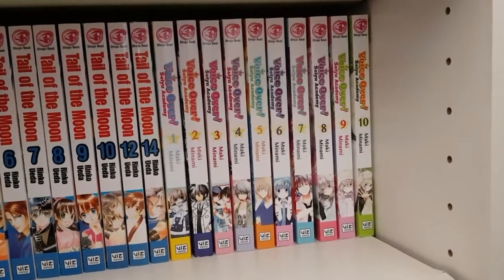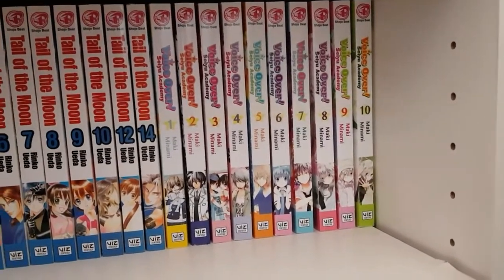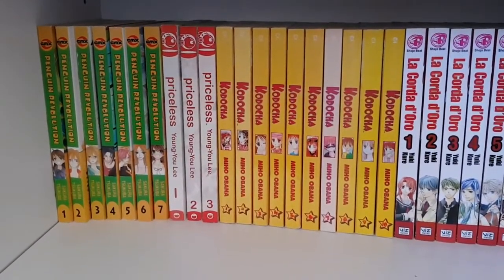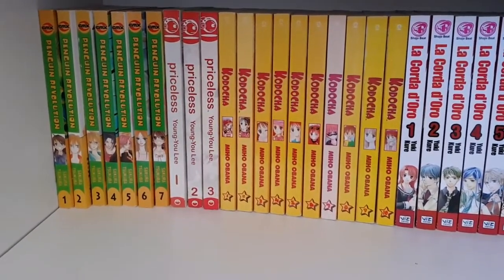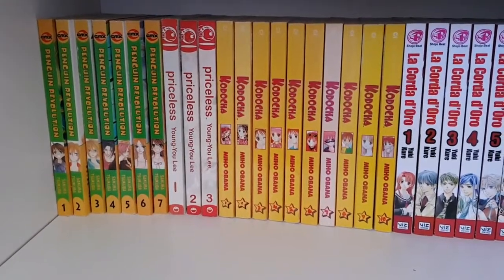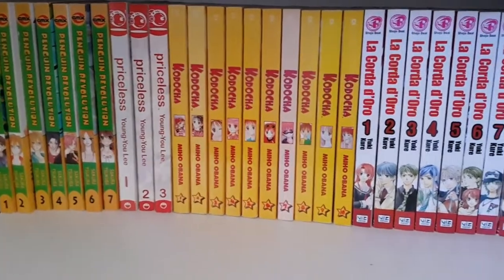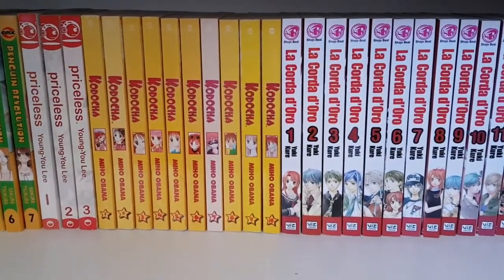I think I need about three more volumes to complete Tale of the Moon. Then I have Voice Over! Seiyuu Academy volumes one through ten — by the same mangaka that did Special A, with such an amazing concept that even if you're not into shoujo I'd still recommend it if you enjoy anime and the process of anime production. This is the last shelf of the completed series bookcase. I only have one row here because my cat loves to eat paper, so I don't want to put too many books within her reach.